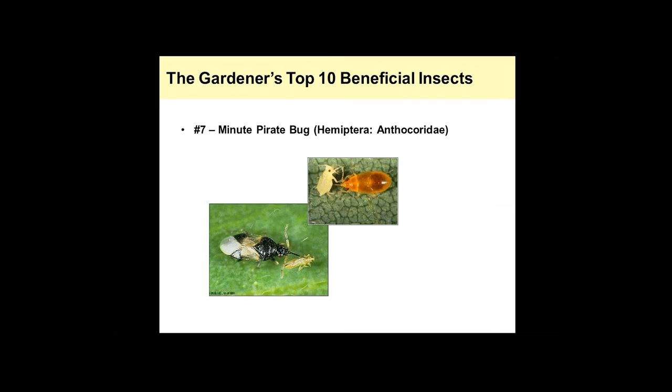I should mention that minute pirate bugs and common lacewings — two that I've mentioned so far — can be purchased online. There are various online suppliers that sell these insects for biological control purposes. Generally, I recommend releasing them in an enclosed space such as a greenhouse or high tunnel system, because they are generalist predators and there's nothing stopping them from moving outside of the landscape. If you just release them in an outdoor garden, they're likely to just leave.